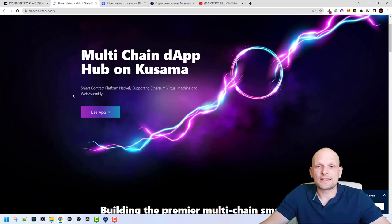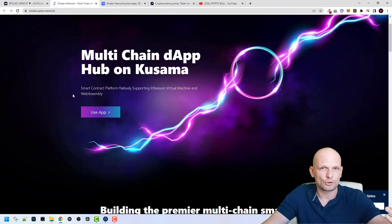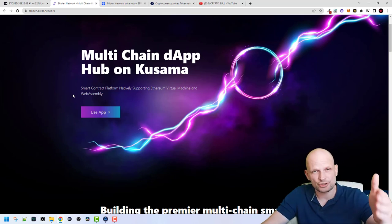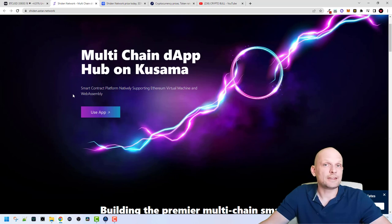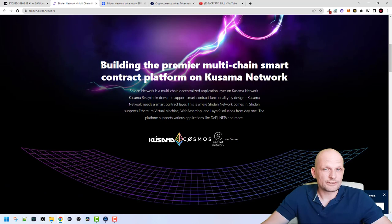So what is Shiden? It's a multi-chain dApp hub on Kusama. The Shiden Network is a smart contract platform natively supporting Ethereum Virtual Machine and WebAssembly. Shiden Network is a bridge to multiple blockchains which provides smart contract capability for the Kusama network. As you know, there is a Polkadot network and there is a Kusama network — Shiden Network is for Kusama. Some people think that Kusama is just a testnet for Polkadot, but this is not true. Kusama is exactly the same as Polkadot; applications are first deployed on Kusama before they are deployed on Polkadot.